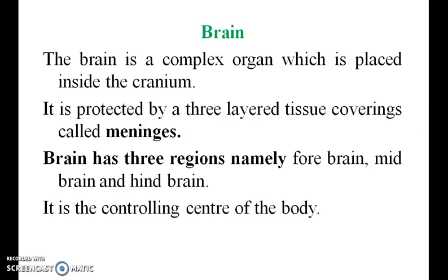Brain. The brain is a complex organ placed inside the cranium. It is protected by a three-layer tissue covering called meninges. The brain has three regions: forebrain, midbrain, and hindbrain.